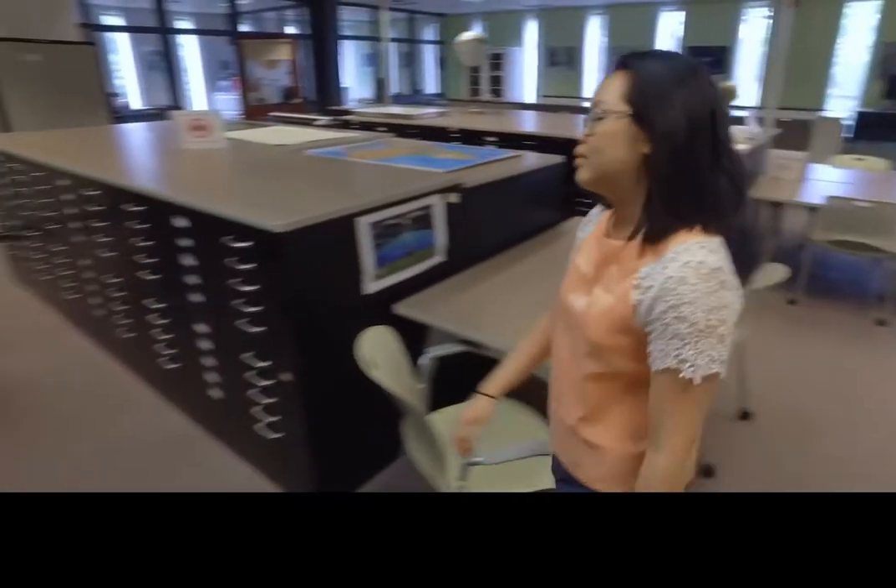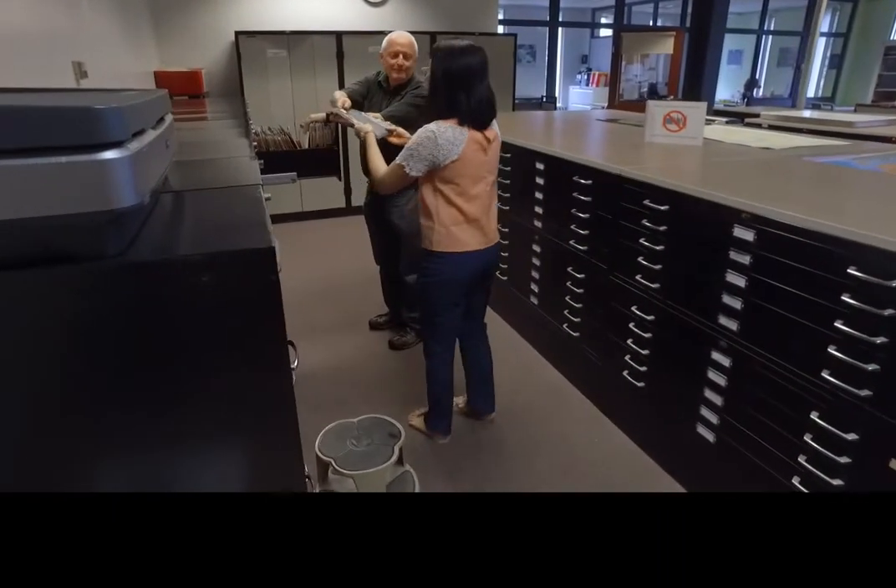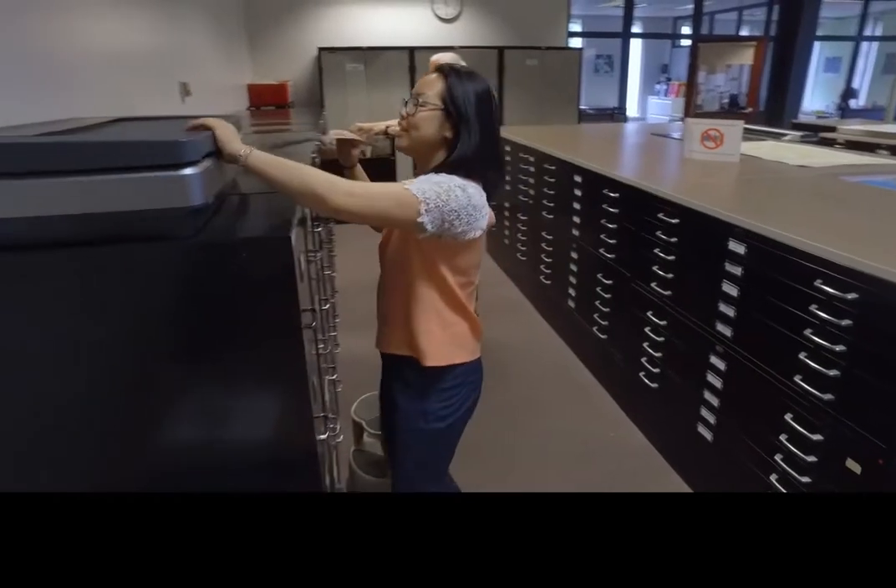Our staff will show you how to navigate our air photo collection, find the physical air photos in the cabinets, and scan or view them.